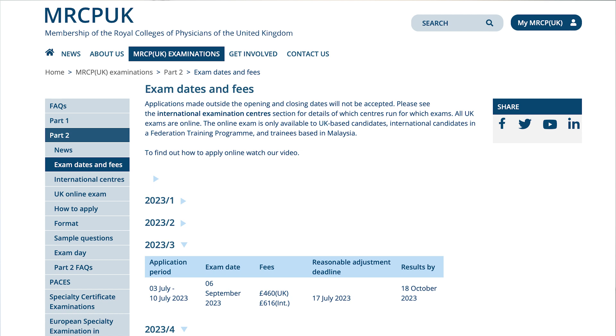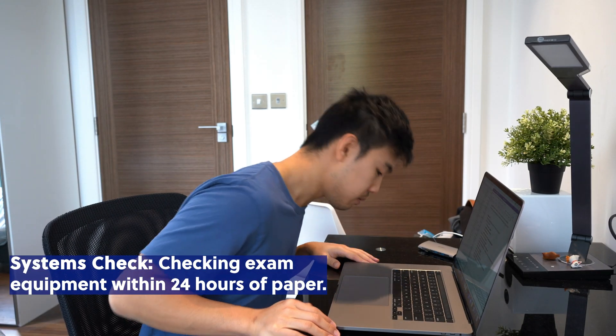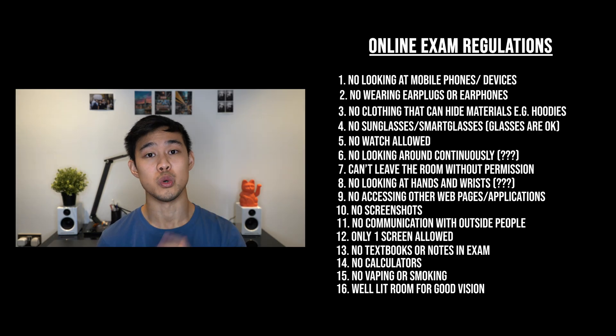Logistically, you need to book the exam on the official website mrcp.uk, which I'll link in the description box below. At the moment, if you're booking within the UK it's £460, with international applicants paying £616. This does tend to change, so check the website. There tend to be four sittings each year, and you can either sit the exam in an official test centre or online. The online exam was piloted around two years ago. Remember that you have to book your exam two months in advance, and typically results come out after six weeks.